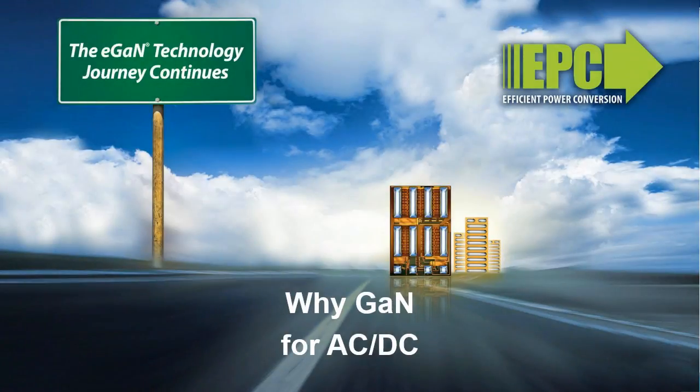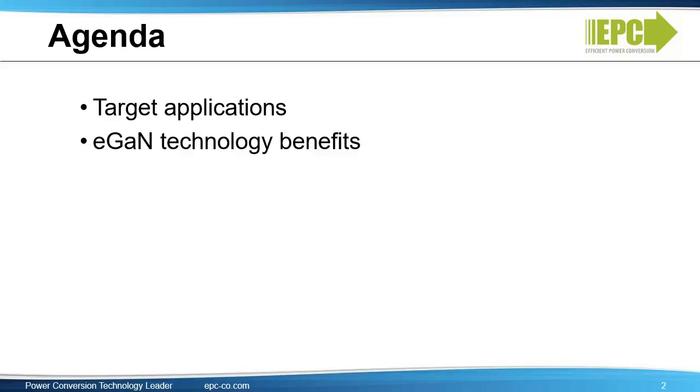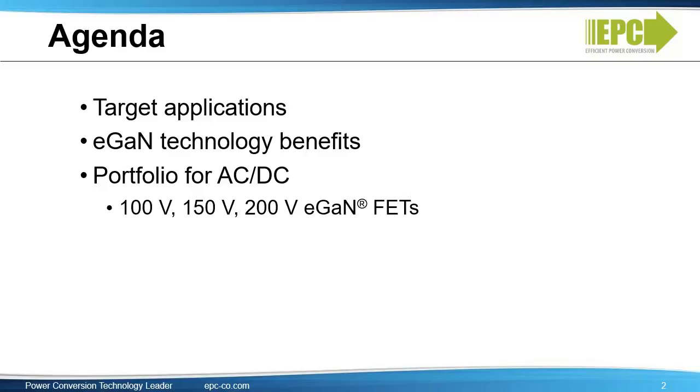This video will cover AC to DC applications and explain the benefits of EPC's EGAN devices for these applications. First, we will review target applications. Then we will discuss EGAN technology's benefits for AC to DC conversion. And finally, we will introduce EGAN device portfolios and compare performance with silicon power MOSFETs.